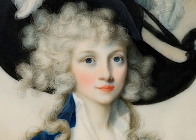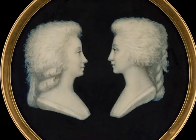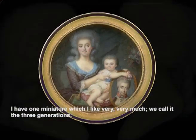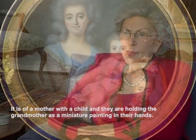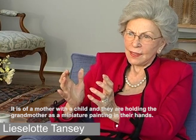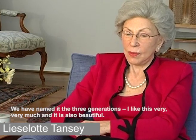Lieselotte Tensey adores and admires each and every one of her small works of art, but she has become very attached to one miniature in particular. I have a miniature which I really like. We call it 'The Three Generations' — a mother with child, and they hold the grandmother's portrait as a miniature in their hands. That I really like. And that is wonderful.